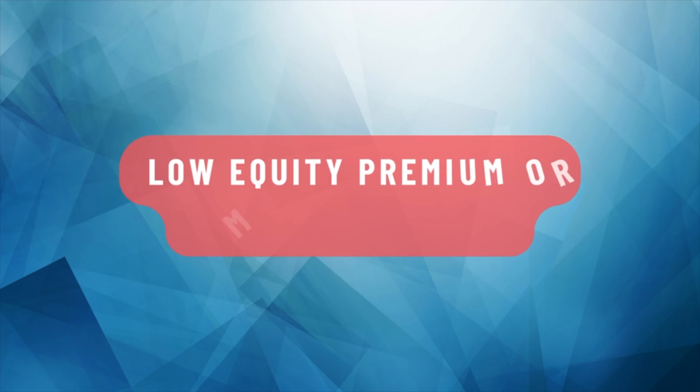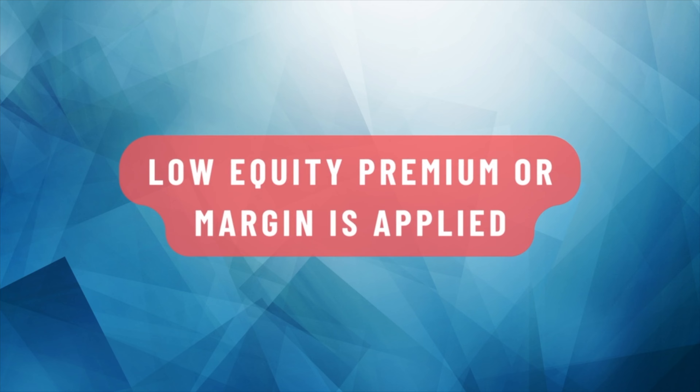If you fall into this category of being a low equity borrower, usually a low equity premium or low equity margin is charged. This means you have to pay a one-off low equity premium to the lender, or a low equity margin is added onto your interest rate, which can later be removed when you've reached the 20% equity requirement.